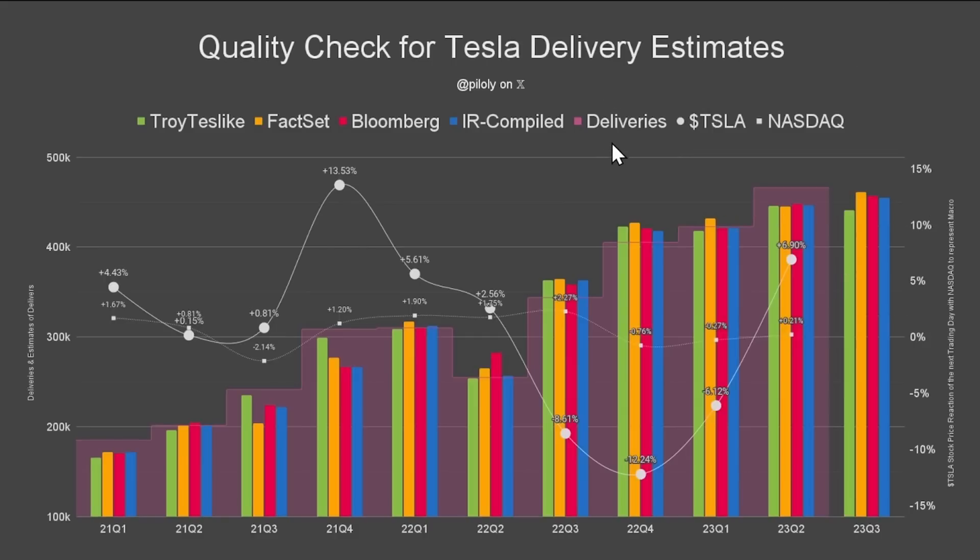Roland put together an interesting chart. You can see actual deliveries in one color, Troy's predictions in green, Bloomberg consensus in red, and the Tesla compiled consensus in blue. Then you can see what the stock actually did and how the market was that day.